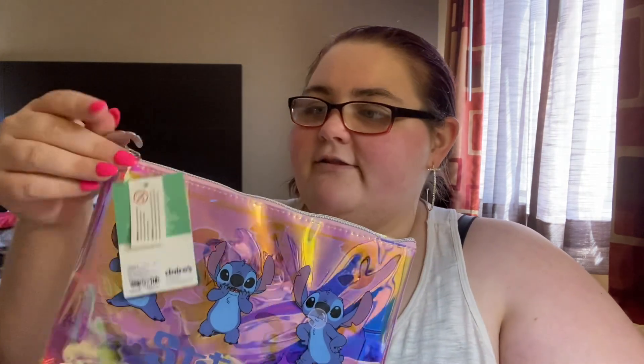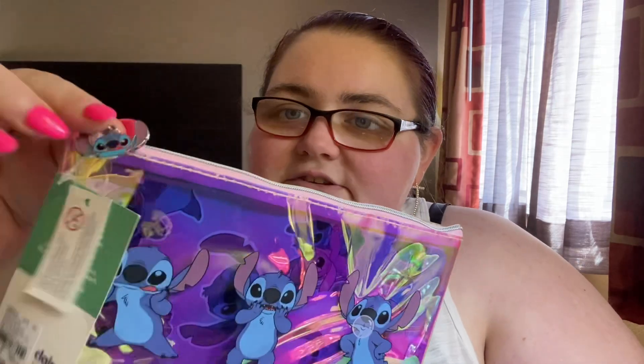And then lastly, he got me this Stitch pouch that I might use for my water packets and keep in my purse. It comes with a notebook, pens, and sticky notes, but you know I'm not going to use it for that. And it has a little Stitch zipper. So that's everything that we got at Claire's.